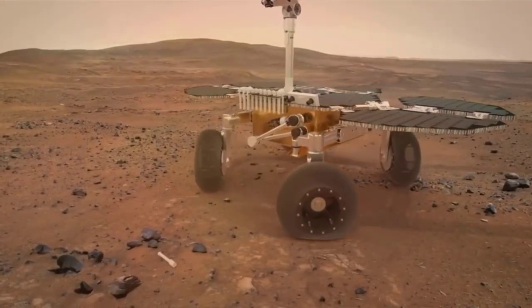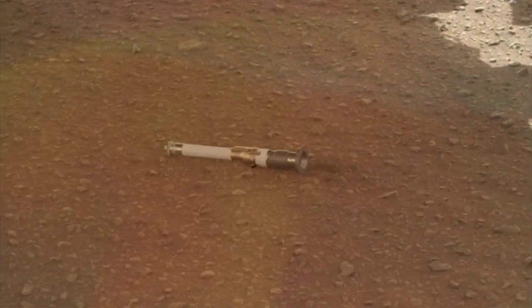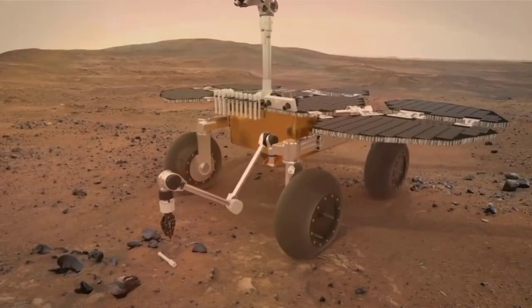The lander would, in turn, use a robotic arm to place the samples in a containment capsule aboard a small rocket that would blast off to Mars' orbit, where another spacecraft would capture the sample container and return it safely to Earth.